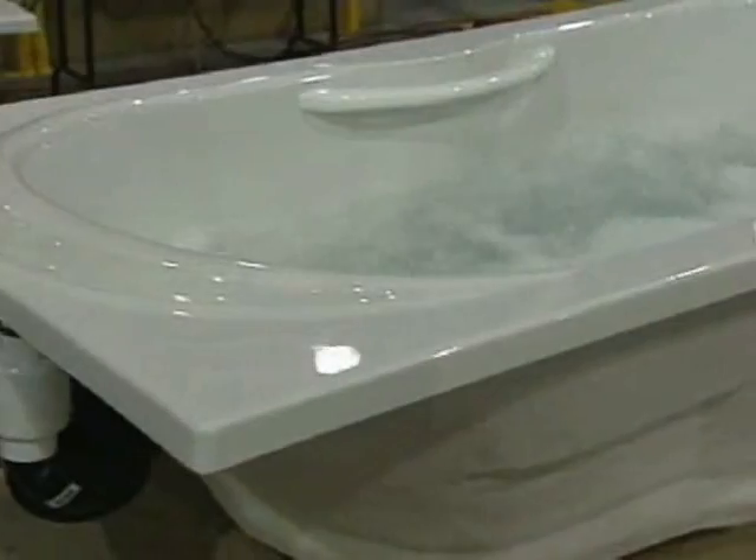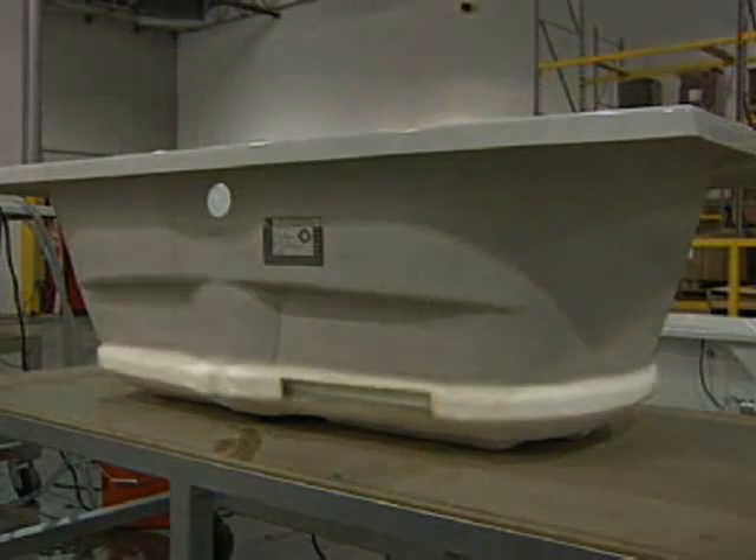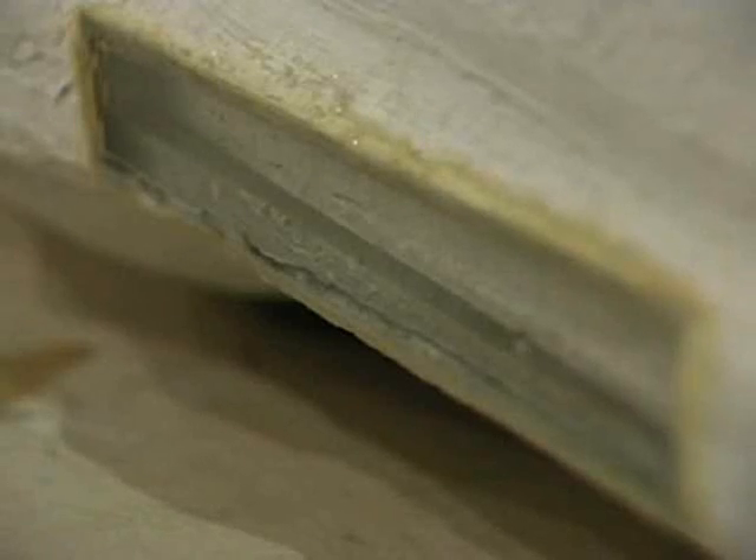Even air tubs, introduced recently as a safer alternative, leave unsanitary bath residue behind. These tubs simply substitute air channels for piping. Both are inaccessible for cleaning.